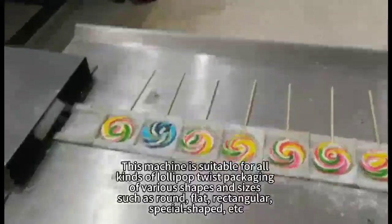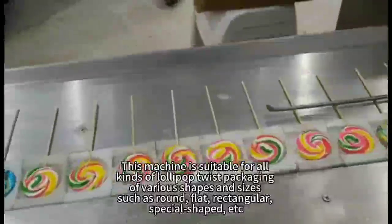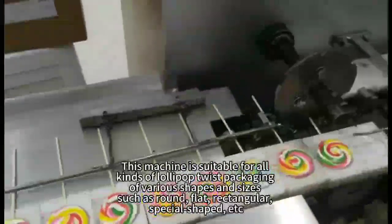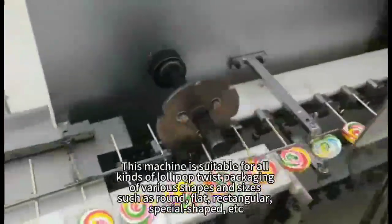This machine is suitable for all kinds of lollipop twist packaging of various shapes and sizes, such as round, flat, rectangular, special shaped, etc.